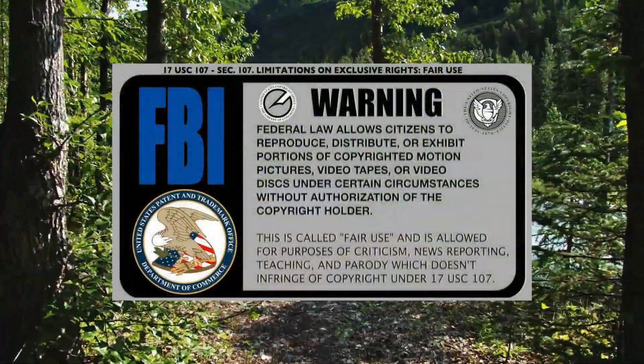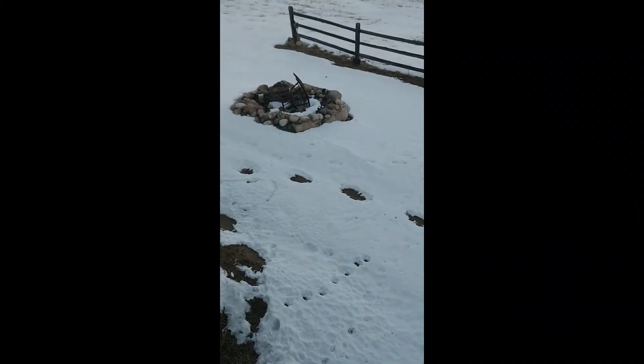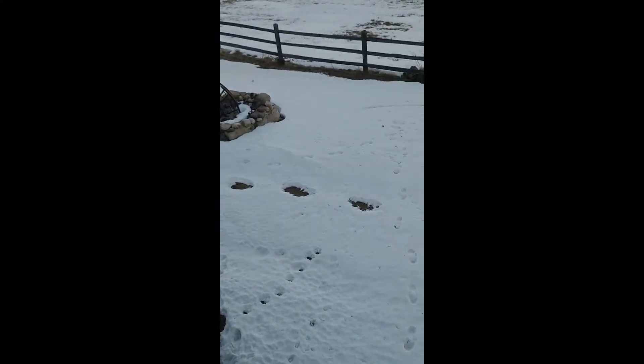First up, we have some footprints found in somebody's yard. Here's the video. He woke up to these tracks in his yard in Billings, Montana.